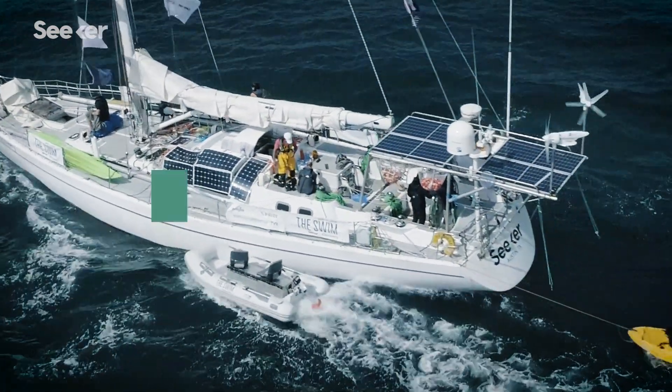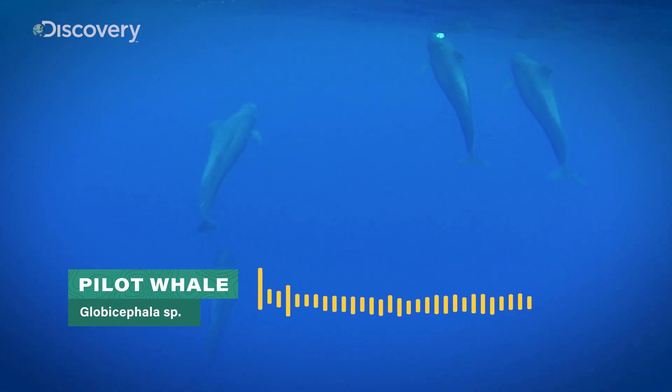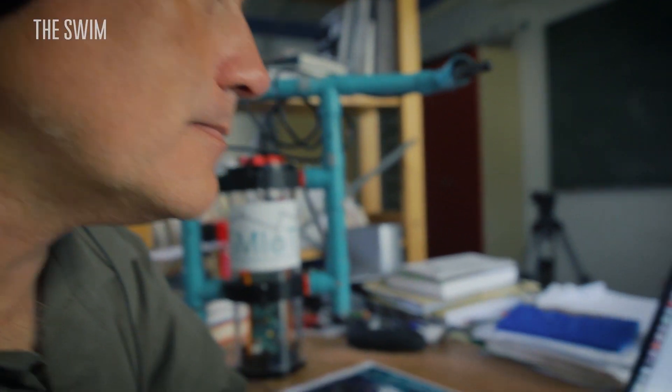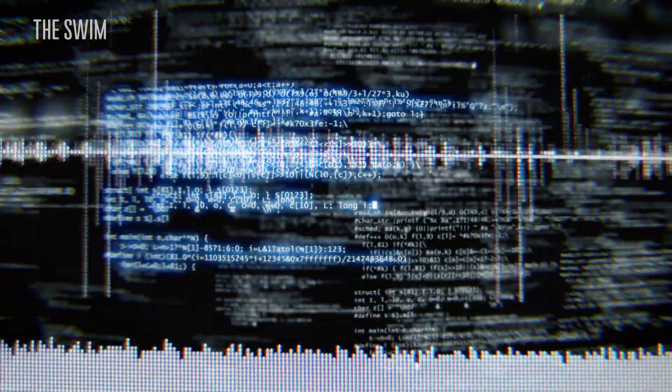So it makes something like 3,000 hours of recording. When the team receives the data, they feed it through artificial intelligence models they've developed that can recognize the calls, clicks and whistles of a number of different cetacean species.